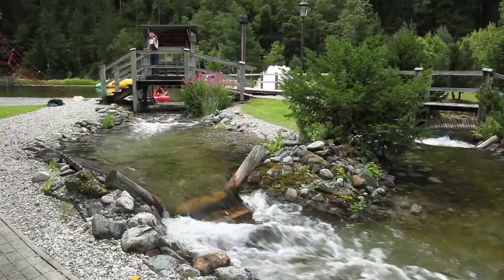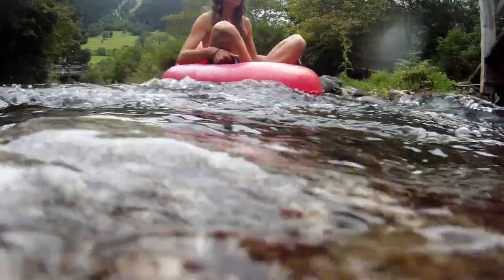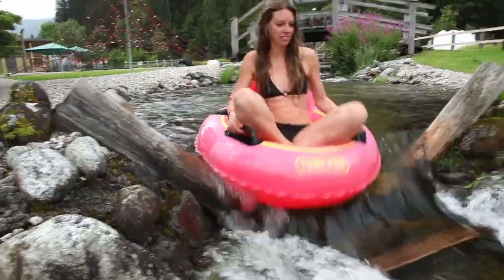So if sitting on a pink inflatable ring is what tickles your fancy, then you can go with the flow and surrender to the torrent.